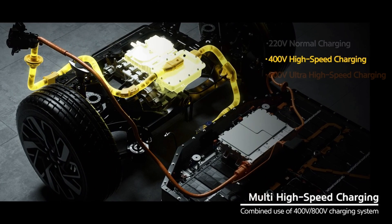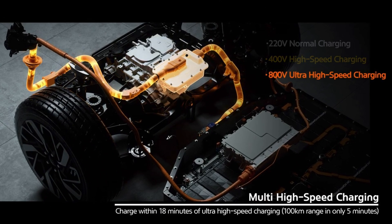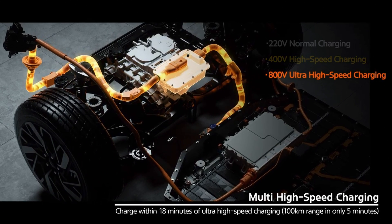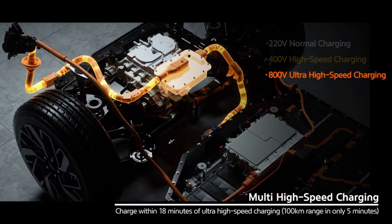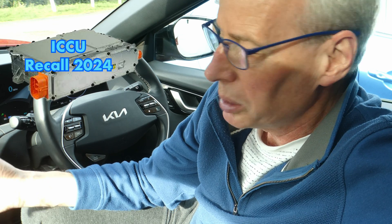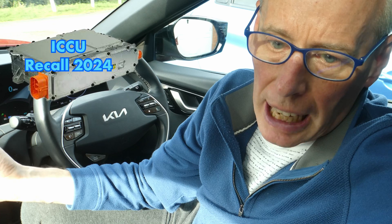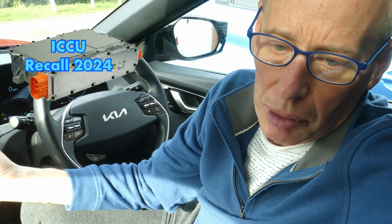If you're used to an internal combustion engine car, the ICCU LDC function is doing what the alternator does — charging the 12-volt battery and running the 12-volt systems in the car. There are lots of safety systems that run on 12-volt, so the car will protect itself and bring you to a safe stop if something happens with the ICCU and there's a fault condition.